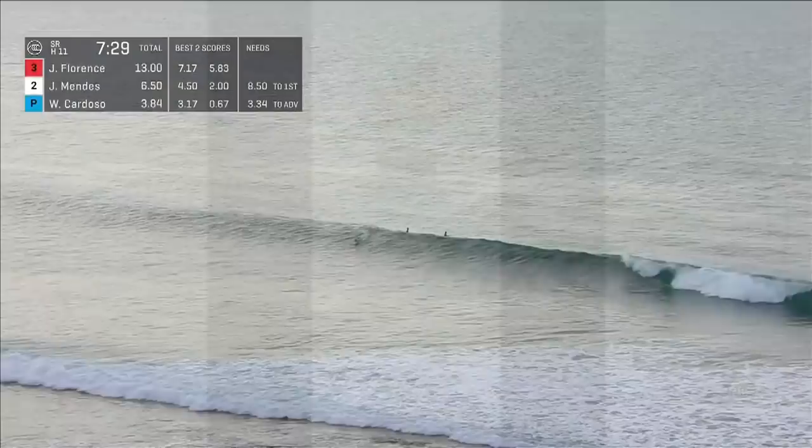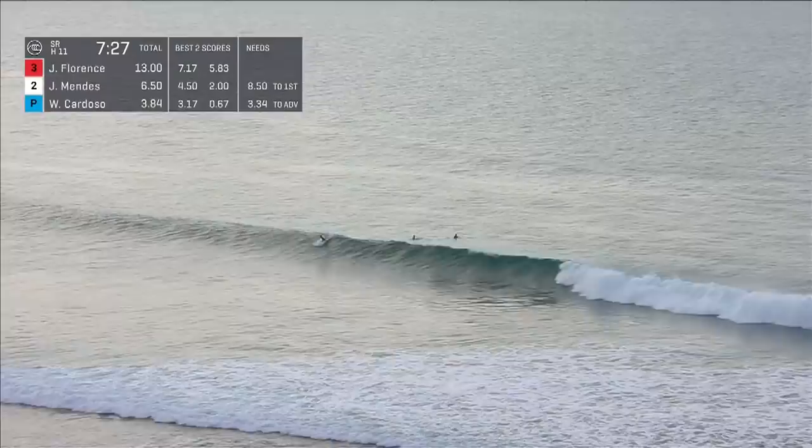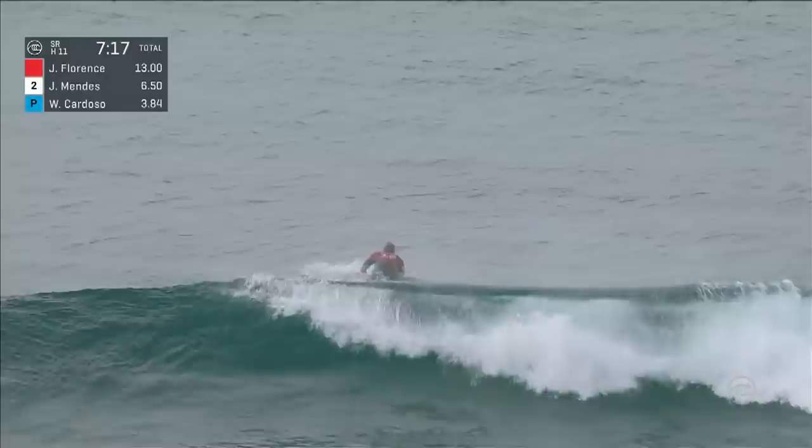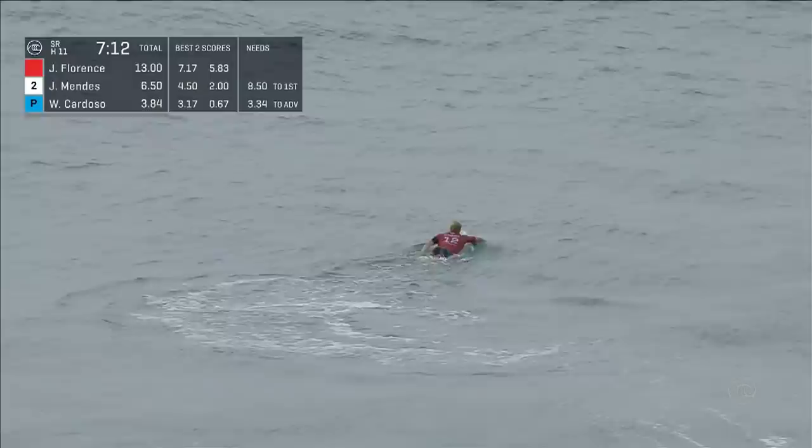We'll get to it right after we watch this wave of John, because he looks like he's going to have a little fun on the inside. Florence is on an average wave here, and quite often that can mean great things as a spectator, because with average waves you want to do something exceptional. Luke, how do you overcome the mental damage that is done by taking the first wave in a set, turning around, and seeing your opponents rip it apart?